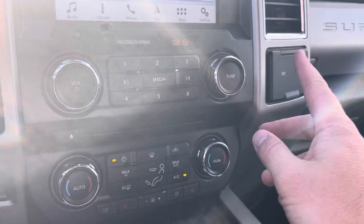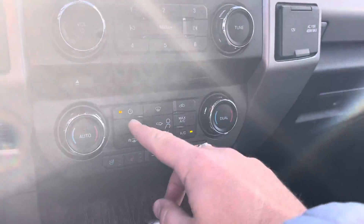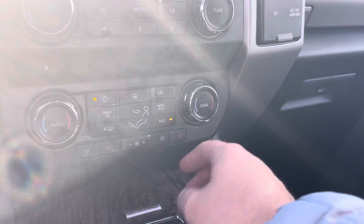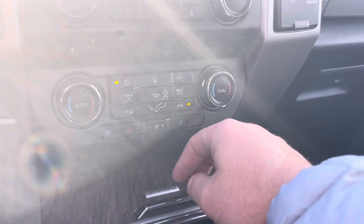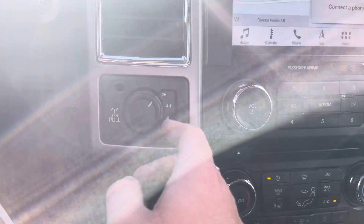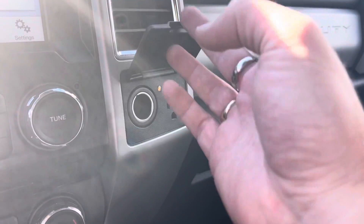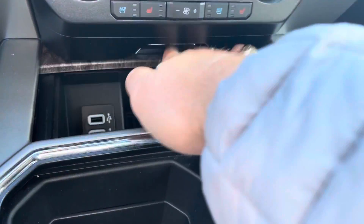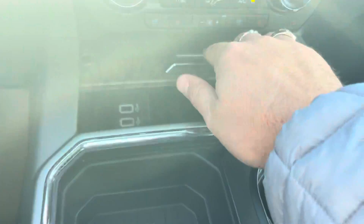Come down below and you've got volume controls for the stereo, a CD player, dual climate controls so each side is independent, and air conditioned and heated seat controls. Four-wheel drive controls including a locking rear differential, trailer brake controller, 12-volt power and a full inverted power supply. There's a nice little tray with dual USBs and a place to put things.